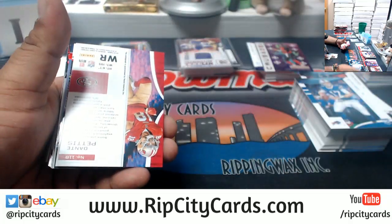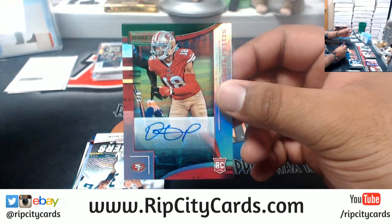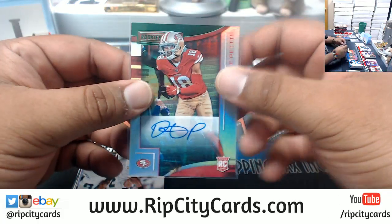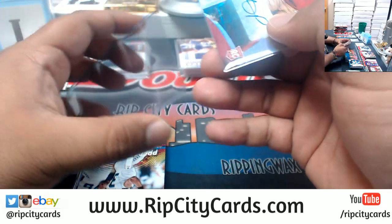We live in a society now where you get participation trophies. I don't want a participation trophy — I'm trying to win.